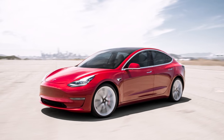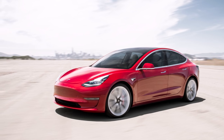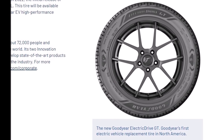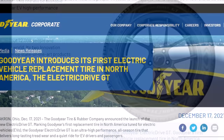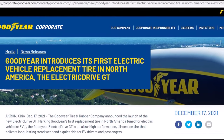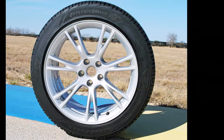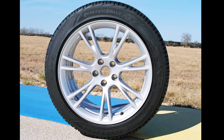The tire and rubber specialist introduced its new line of EV tires in a recent press release — I will have the link to that press release in the description of this video. According to Goodyear, the Electric Drive GT is the first EV replacement tire to be offered in North America by a U.S. tire manufacturer.